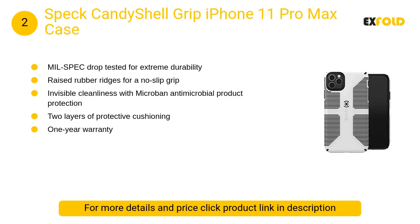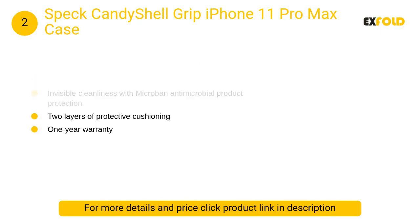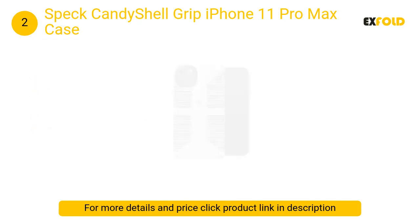At number 2: Speck CandyShell Grip iPhone 11 Pro Max Case. It features a durable polycarbonate outer shell with an inside layer of protective cushioning, providing two layers of tough protection in a slim and pocket-friendly case.